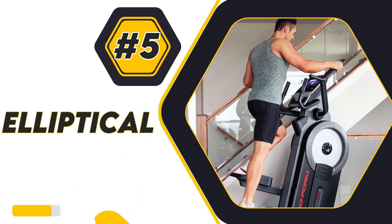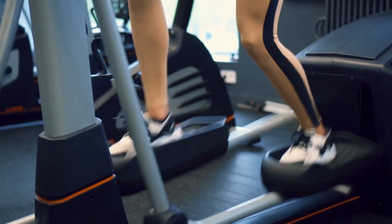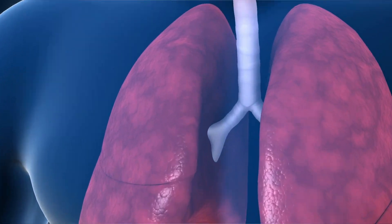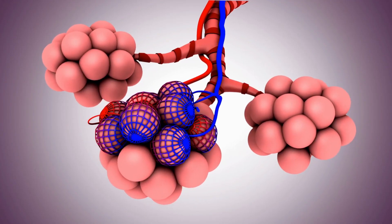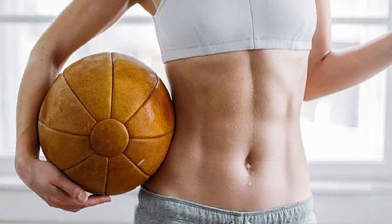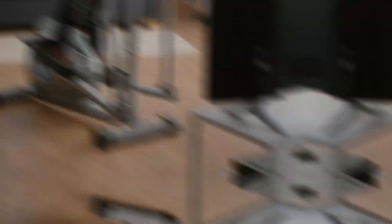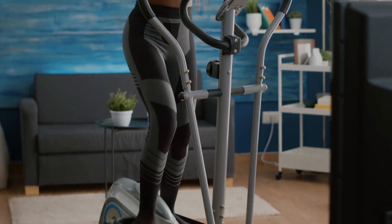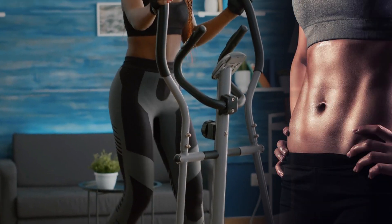5. Elliptical. Riding the elliptical at a slow pace won't do much. But when the lungs start working and the blood starts pumping, magic happens. To lengthen your abs and engage your upper body muscles, stand up straight. Using the handles and swinging your arms will allow you to burn more fat and calories.